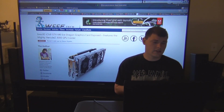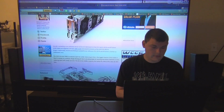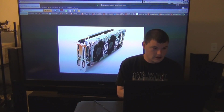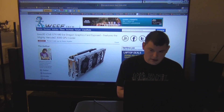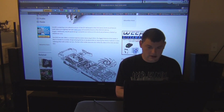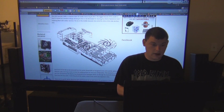Next up, Inno3D iChill GTX 680 Ice Dragon card exposed — it is definitely a different layout from what we're used to. Their design is really unique. Basically what they've enabled this card to do is you can take it apart and actually clean everything out — you can take the fans out and get all the dust out. Being able to take out the fans and everything is really awesome.